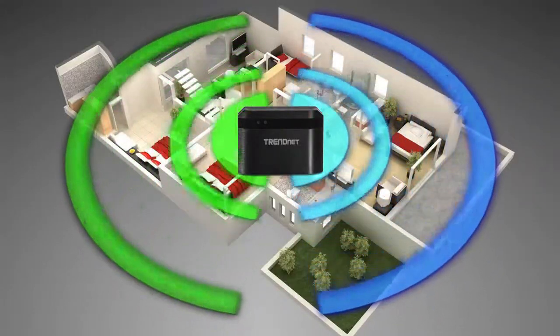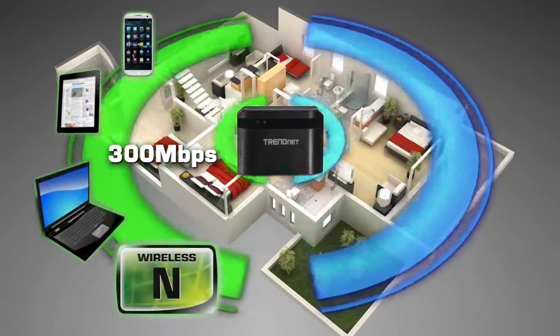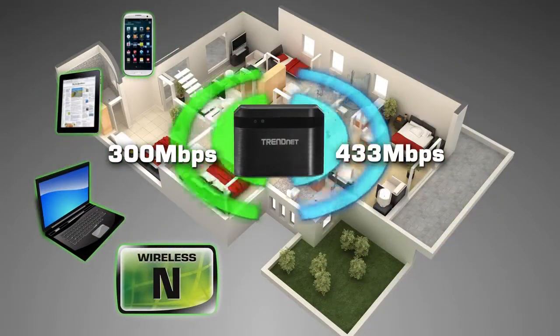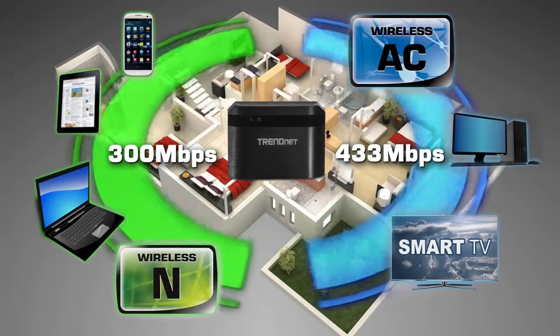It produces two separate wireless signals at the same time: a high performance 300 megabits per second wireless network to connect everyday devices such as your smartphone, tablets, and computers, and a fast 433 megabits per second wireless AC network to connect your smart TV and compatible computers at incredible wireless AC speeds.